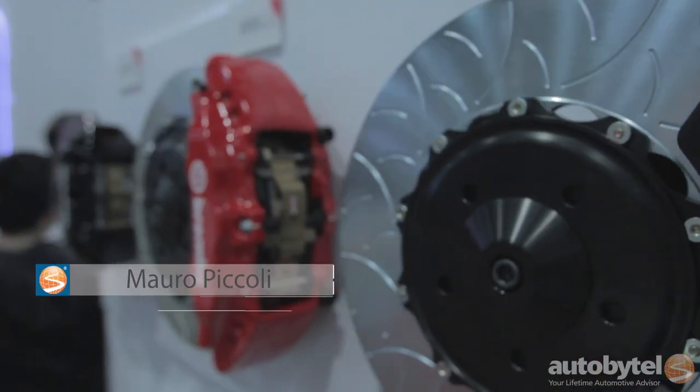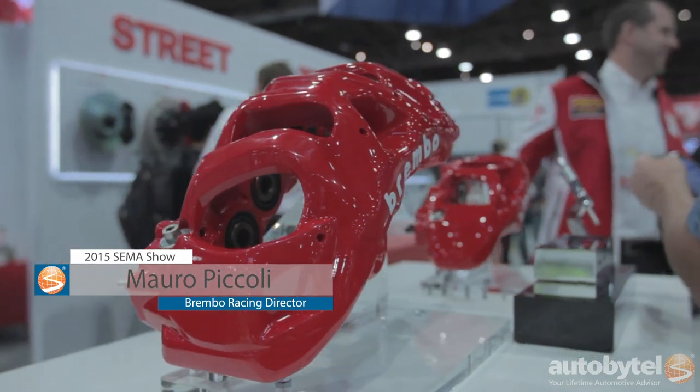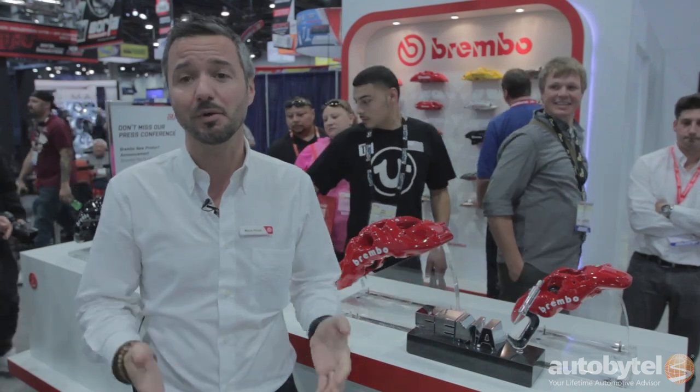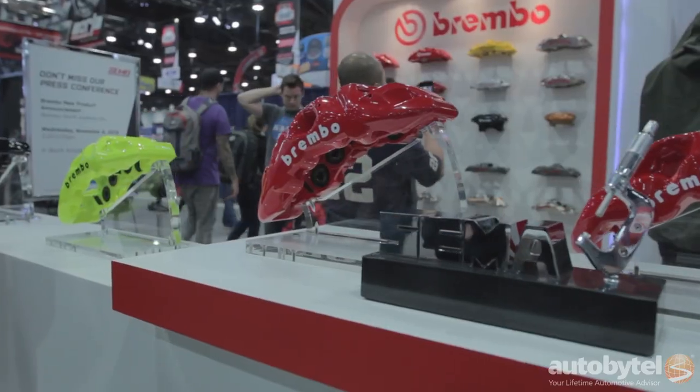I'm Mauro Piccoli, Brembo Racing Director. The racing business unit in Brembo is the business unit that is in charge of racing product but also of the high performance product, and it's why we are here to present the new family of products for the high performance kits.